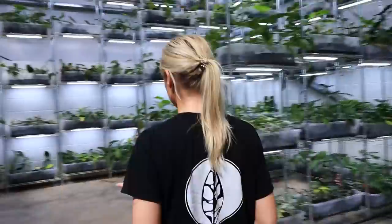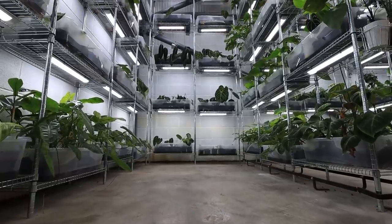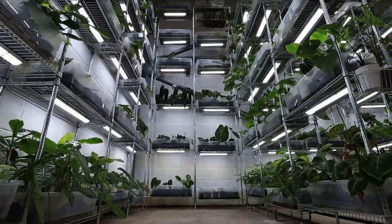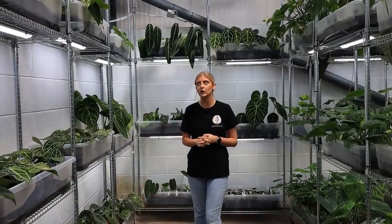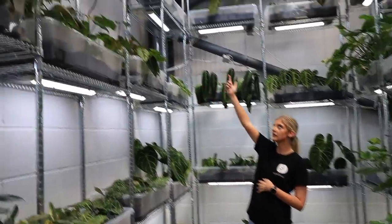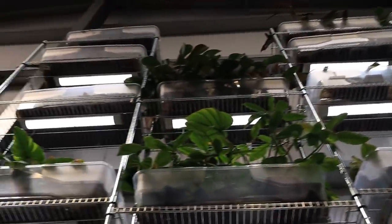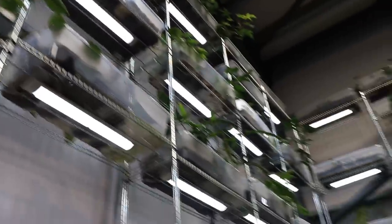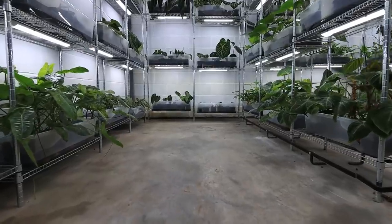There's a ton of plants to get through, so I think it's best to just start showing you around. This is the first aisle in the shop. There's quite a lot in here and I'm not going to be able to show you everything because I'm not tall enough. So I'm going to do my best to show you things at eye level. In this aisle we mainly keep Anthurium.